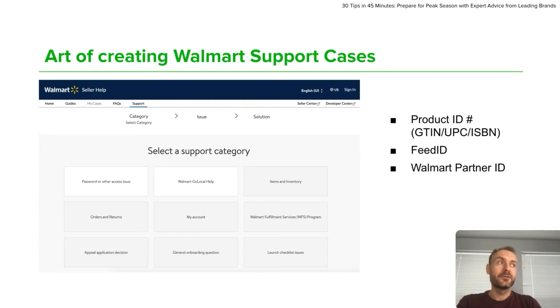You should also include UPC and GTIN, and you should add the item ID as well. Just before you create a case, you should resubmit your product to Walmart — that will generate a feed ID, which you should also include in the case.